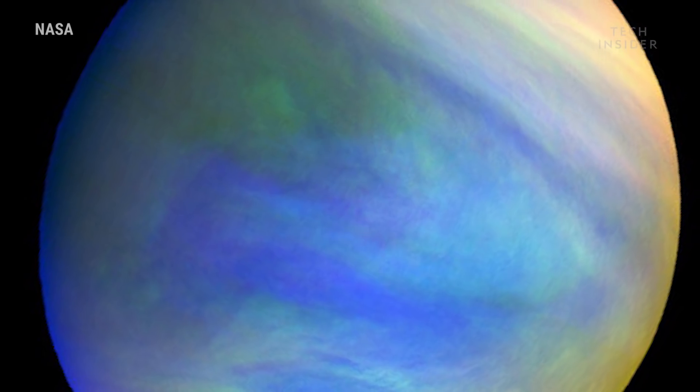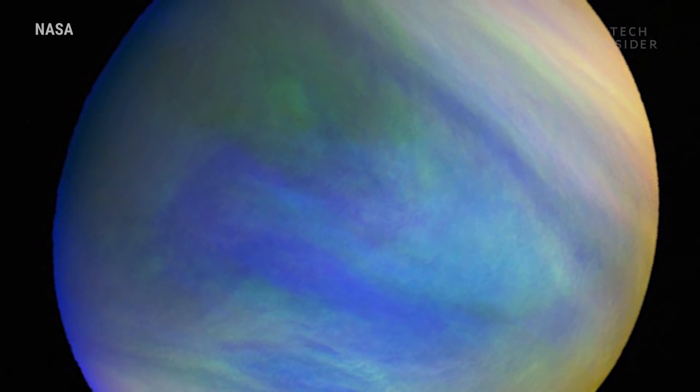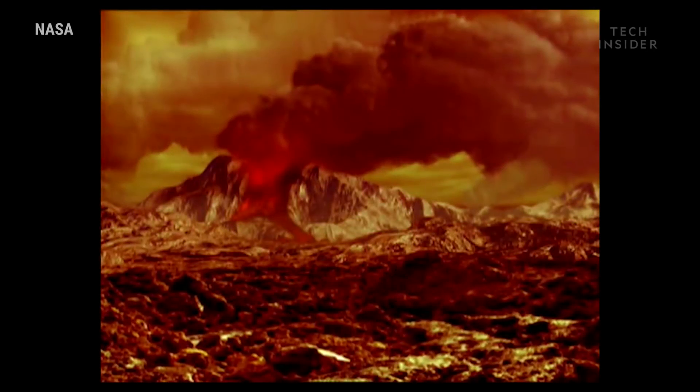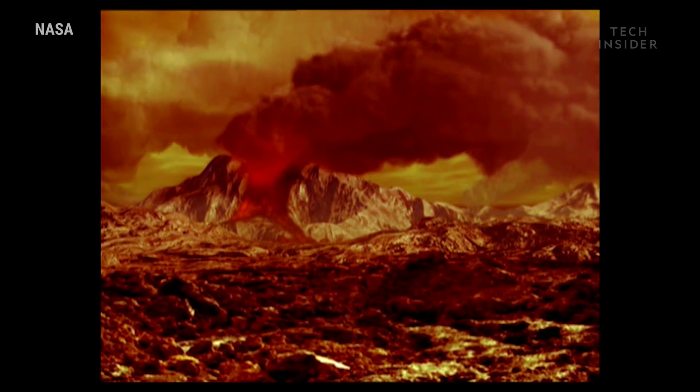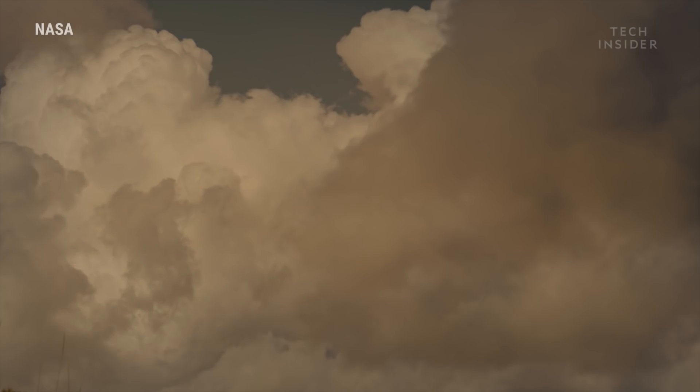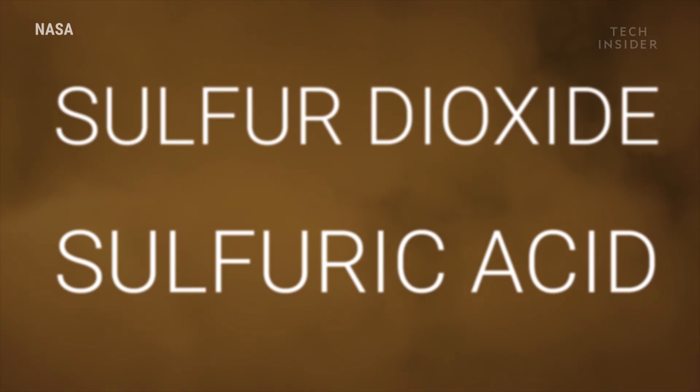Scientists need more than shapes to go on. They need proof that bacteria like this could theoretically exist in Venus' clouds, which, at first glance, doesn't look all that inviting. They're not made of water ice, like the clouds on Earth. Instead, they contain toxic sulfur dioxide and sulfuric acid.